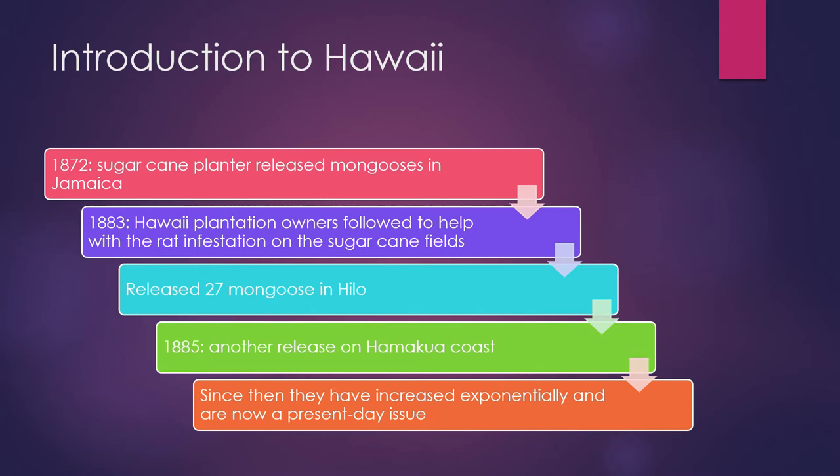Introduction to Hawaii. In 1872, sugarcane planters released mongooses in Jamaica. Soon after, Hawaii followed. In 1883, they released 27 mongooses in Hilo. This was to help with the rat infestation of the sugarcane fields. And then again in 1885, they released another set on the Hamakua coast. Since then, they have increased exponentially and are now a present day issue.